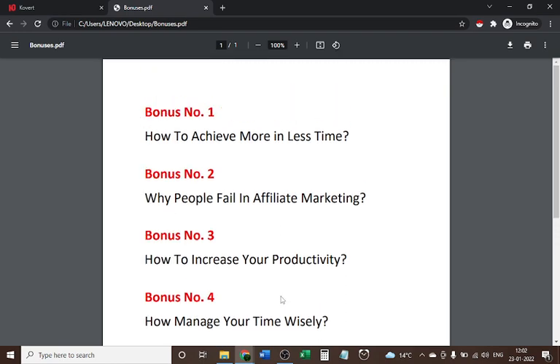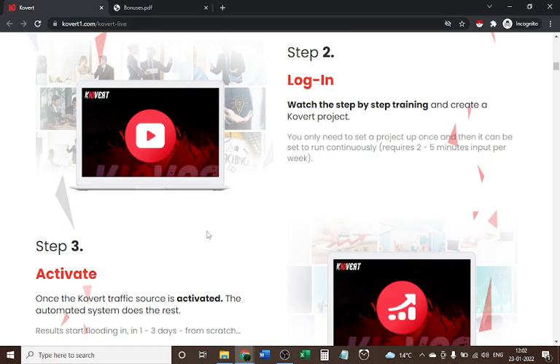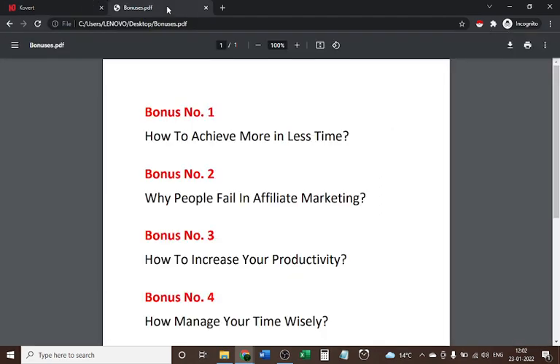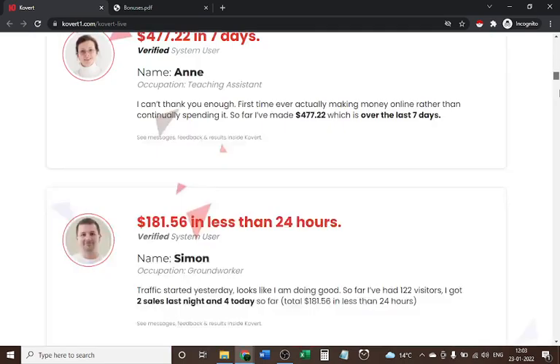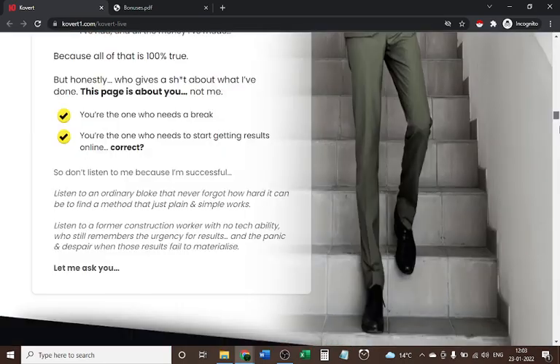To get all of these bonuses, you just need to buy Covert from the link given in the description box, then share your payment proof on my Instagram — you will also find that link in the description box. I will share all the bonuses there, plus the official bonuses too. Grab it now and check the link in the description box.